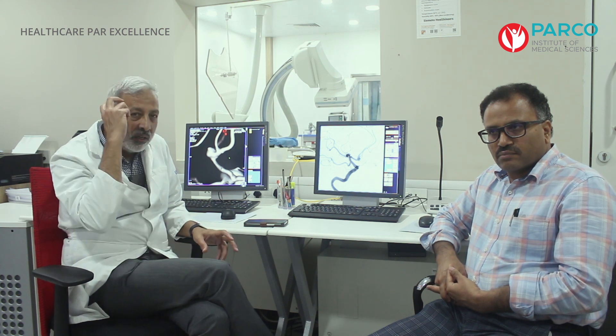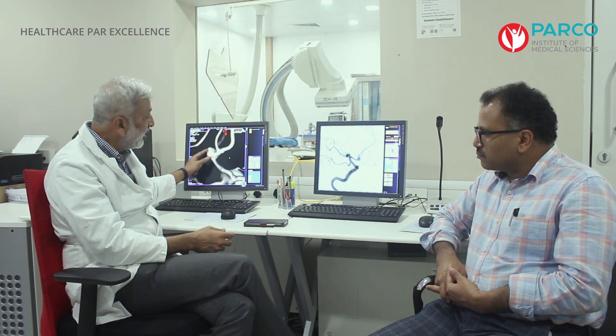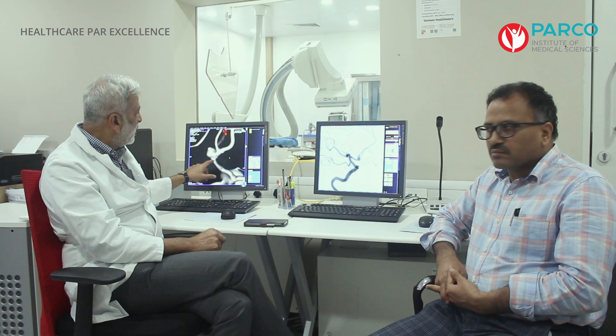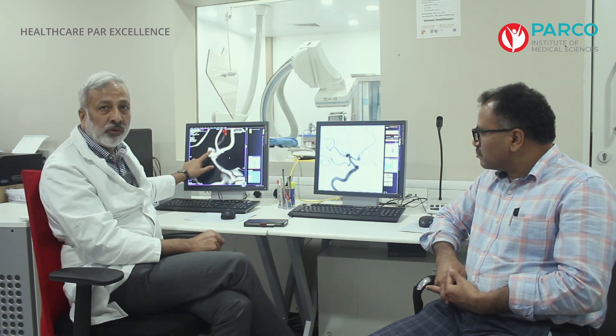The risk in such a case is that it may re-rupture and cause life-threatening hemorrhage. There are two treatment options: one is the endovascular method, in which we put catheters and coils through the femoral artery making a puncture in the groin. The second option is the surgical option, where we cut the skull and put a clip on the base, so no blood enters the aneurysm.